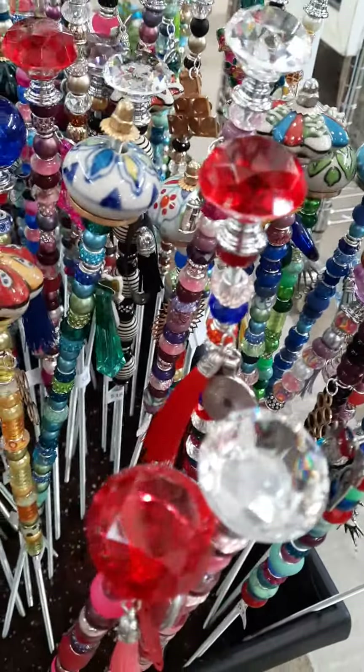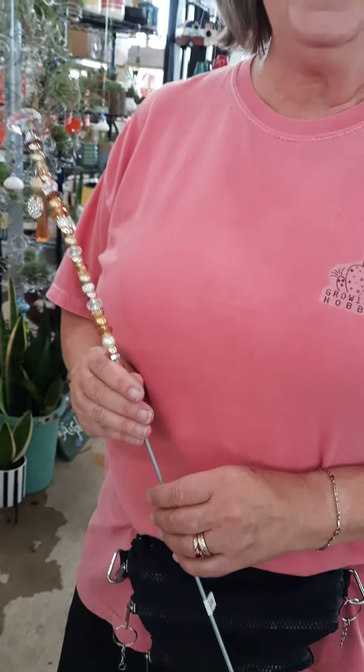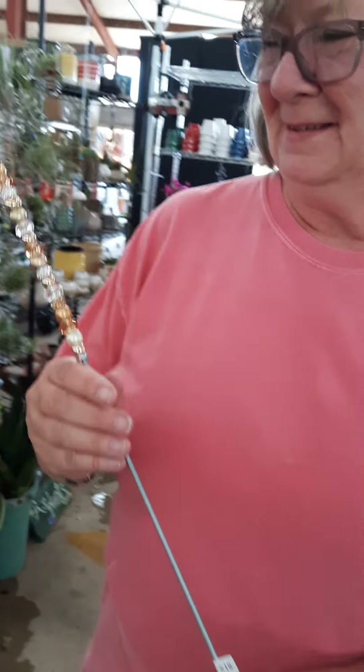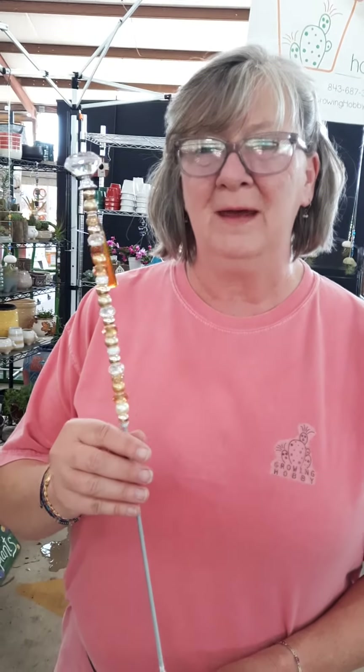Now let me introduce you to the owner. She's holding mine in her hand. Isn't it a beauty? What's your name? Miss Linda and I am Betsy at Growing Hobby here at the PD State Farmers Market in Florence, South Carolina.